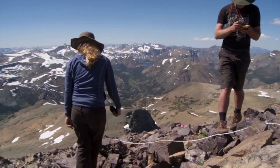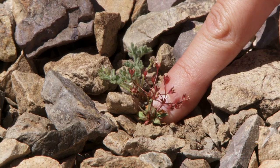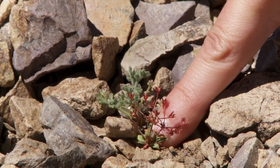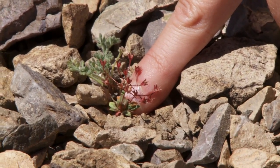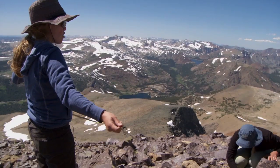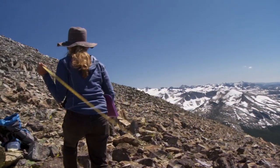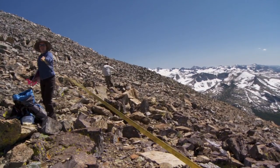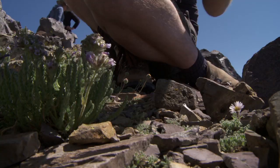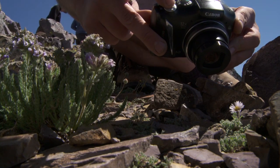Today we're just going to do a count, a survey of this tiny little primrose up here. We'll also take GPS coordinates of where it is, map it so we'll know where it is, and also try to figure out what the associated species are that it likes to grow with. One kind of plant will often co-occur with another kind of plant, and that can be an indicator of what kind of environment you're likely to find it in.